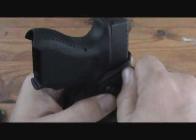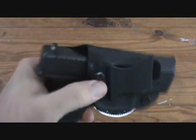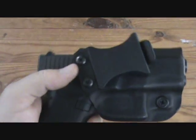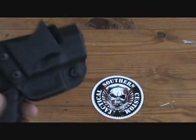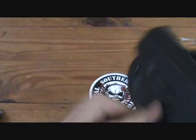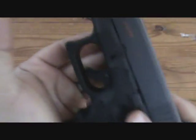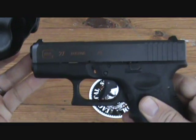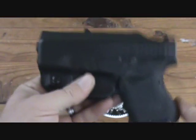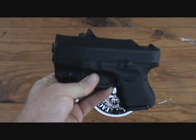I'm not going to use Loctite on mine because I want the option to swap clips, but you can put a little drop on the screws — use blue, not red, in case you ever want to remove them. I have carried this for a week and I love this holster. I think it's probably one of the better designs for this particular firearm — probably one of the most perfect carry rigs I've tried so far.